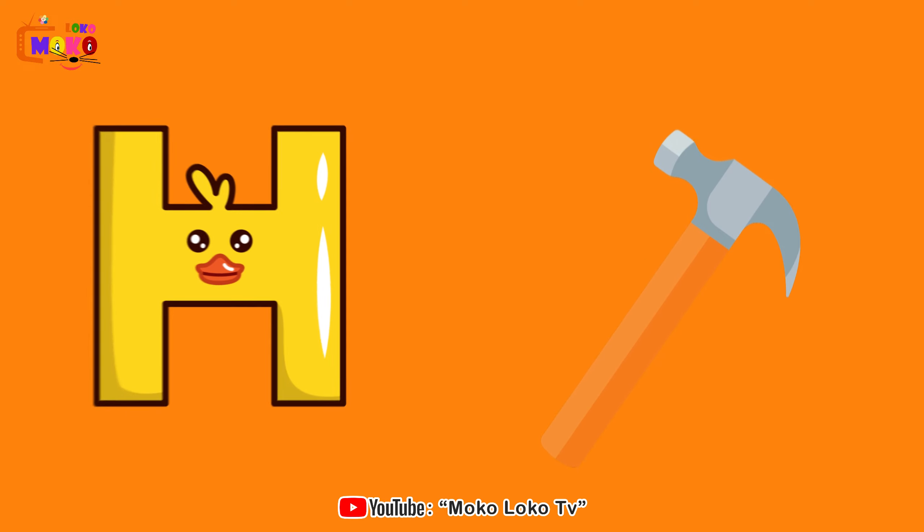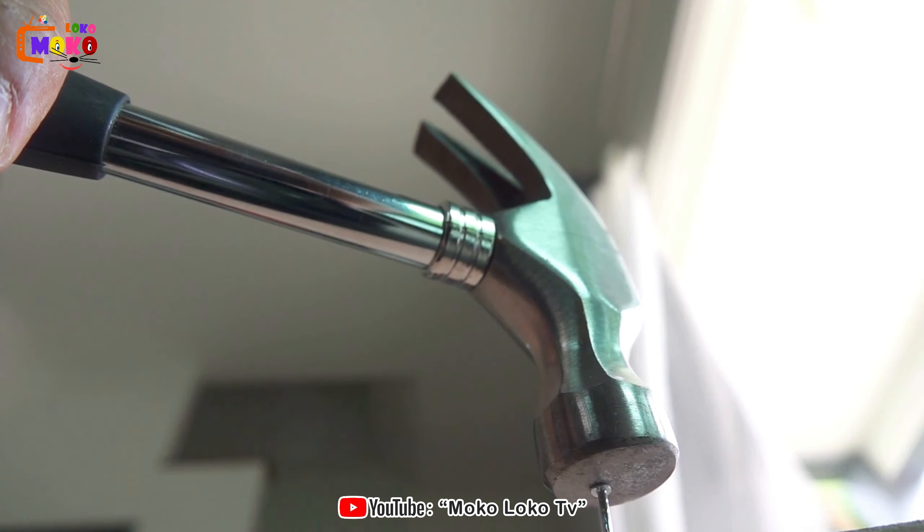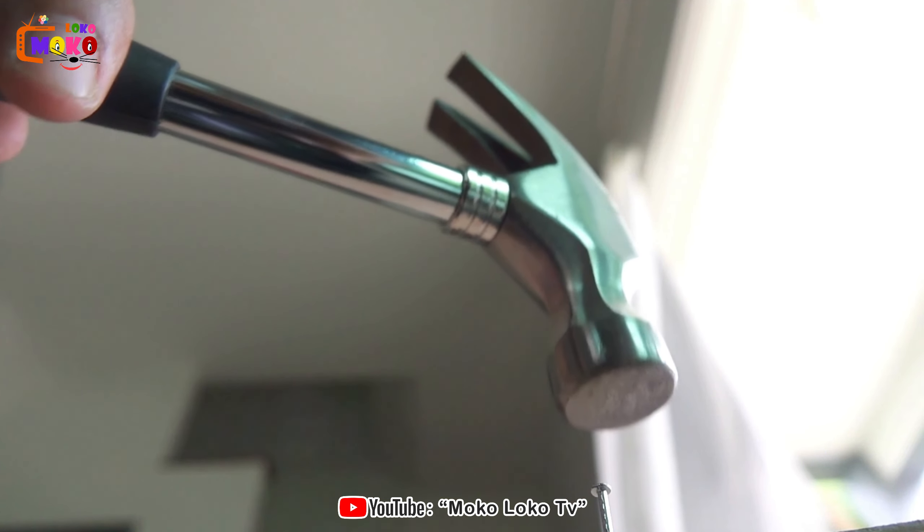H is for Hammer. Hammer. Join us in the workshop and discover the power of the hammer as it shapes and builds.